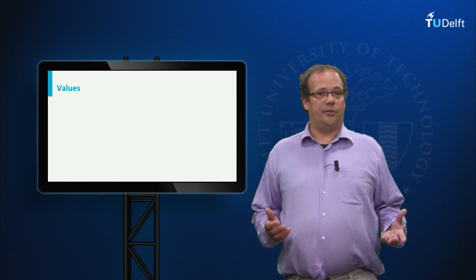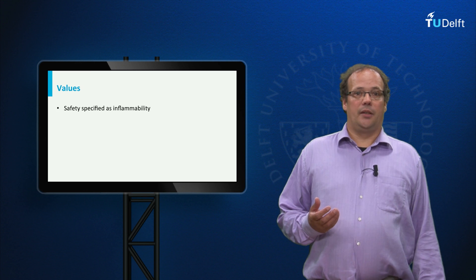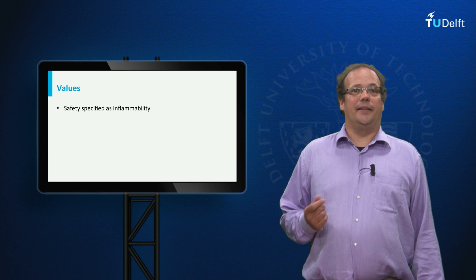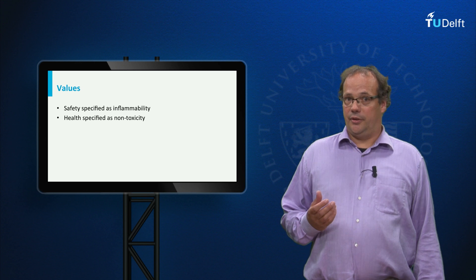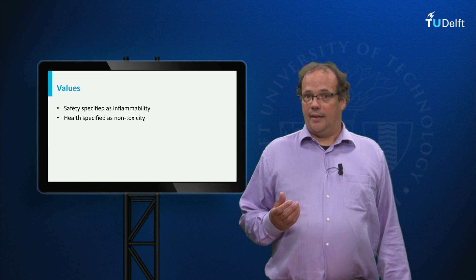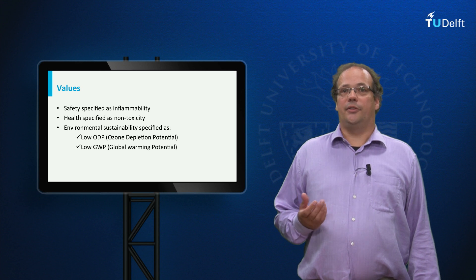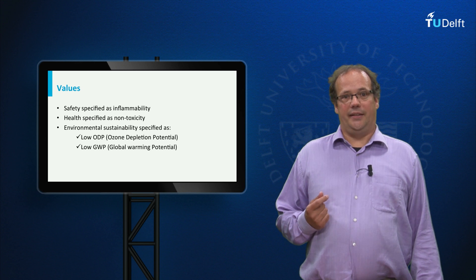In the search process for alternatives, three values played a role. First, safety, which was specified as non-flammability. Second, health, which was specified as non-toxicity. And third, environmental sustainability, specified in terms of ozone depletion potential and global warming potential.